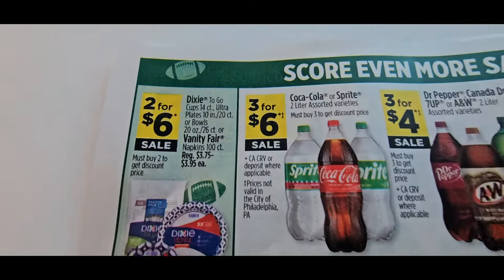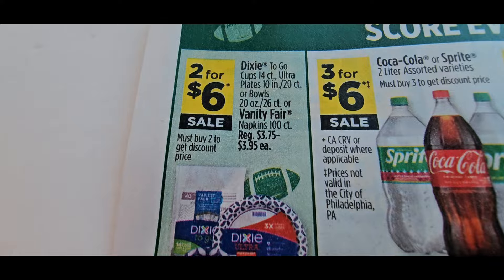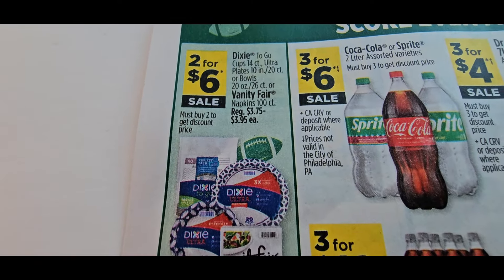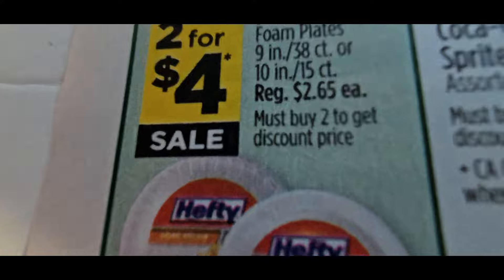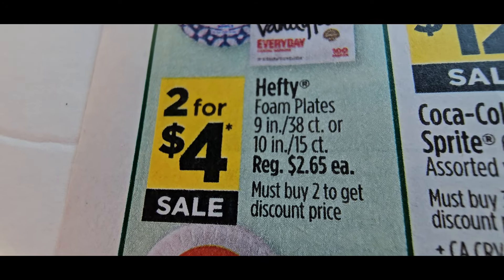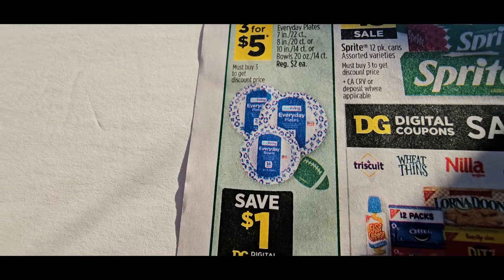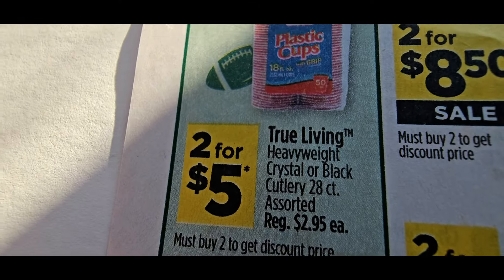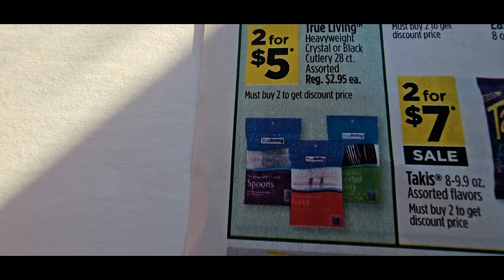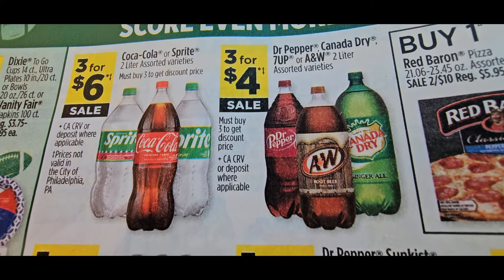The Dixie cups are two for $6 — look and see if you have a deal on that one. The Hefty plates are two for $4, but look at the count — they're the small ones. I would say go to a bigger store like Sam's Club or Costco and grab these items instead. Even the cups are only 28 count.